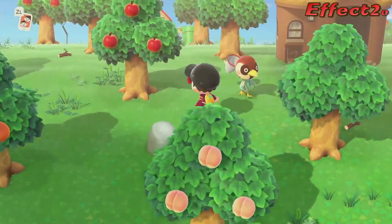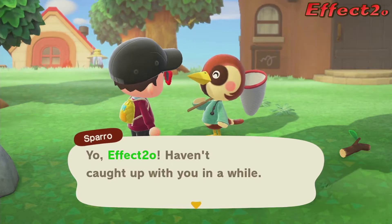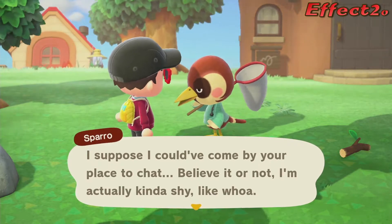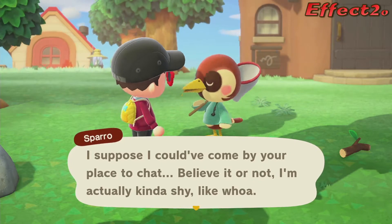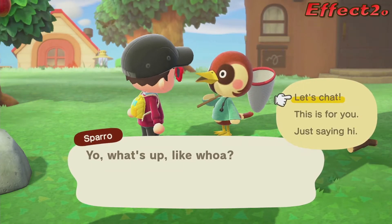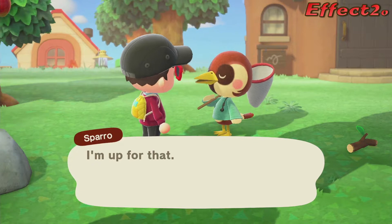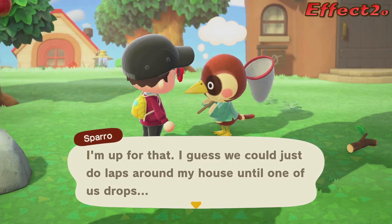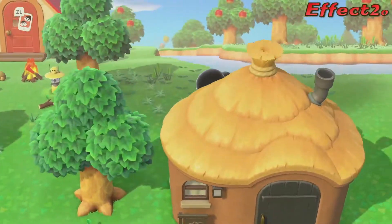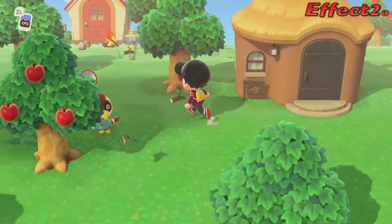Ooh, butterfly! Sparrow! What up, my buddy? Haven't caught up with you in a while. I suppose I could come over by your place to chat. Believe it or not, I'm actually kinda shy. You're shy? You're a pretty cool dude. Let's chat. Are you jogging near my home? Brilliant. I'm up for that. I guess we could just do laps around my house until one of us drops. Sounds like a plan, man. Oh, you don't wanna join? Okay, sounds cool.